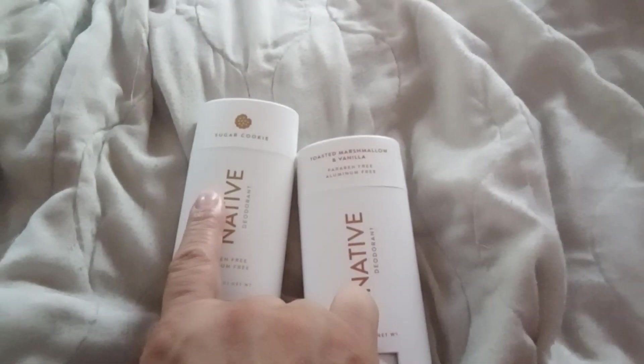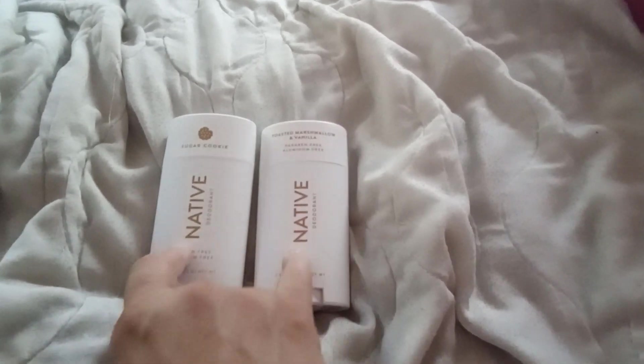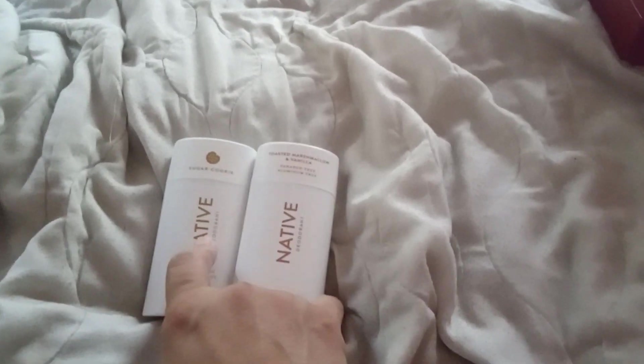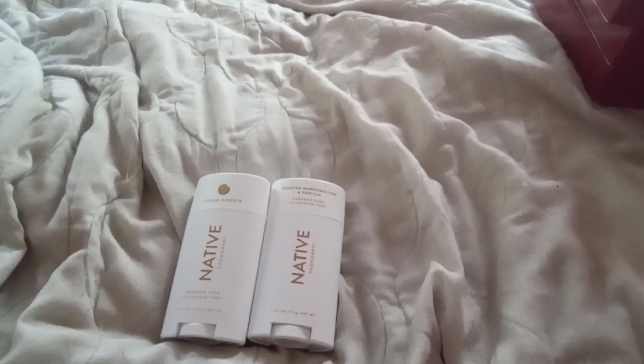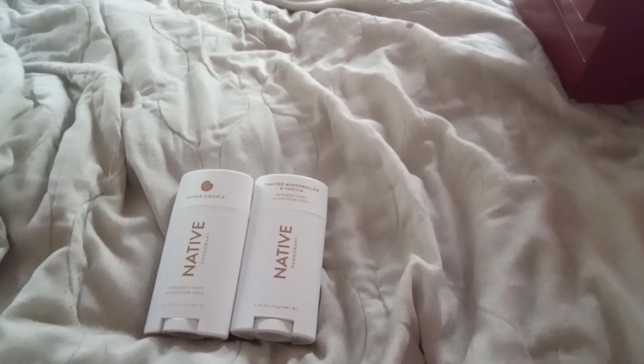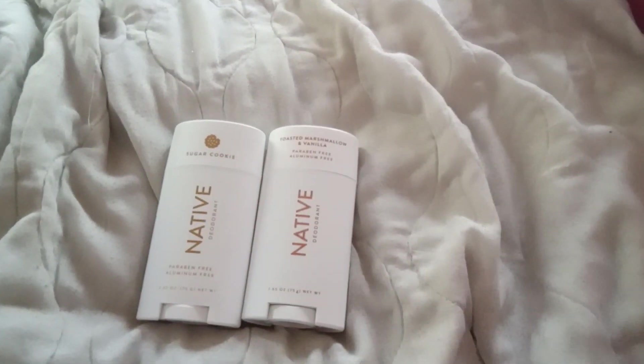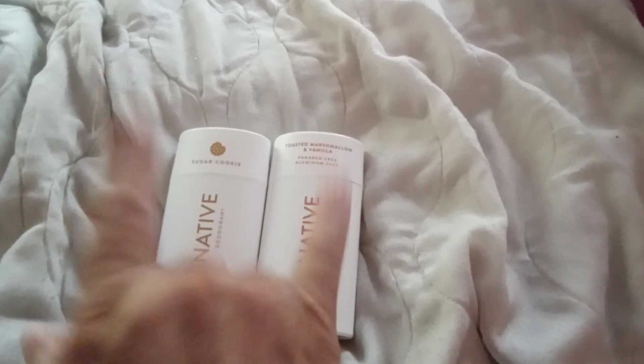I got this native deodorant — sugar cookie and toasted marshmallow and vanilla. I picked some up yesterday and they rang up 70%. When I went today they tried to ring them up full price, and I said no — it's Christmas, it's supposed to be 90%. So the lady called the manager. He begrudgingly did it. I wanted to give these two to the children because two of them said they liked each one of these flavors, for Christmas next year.